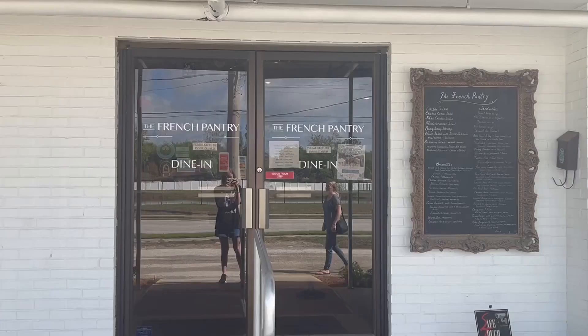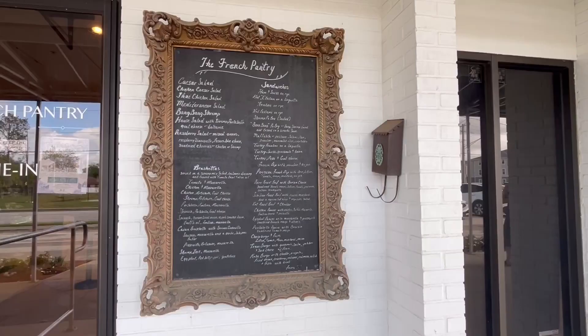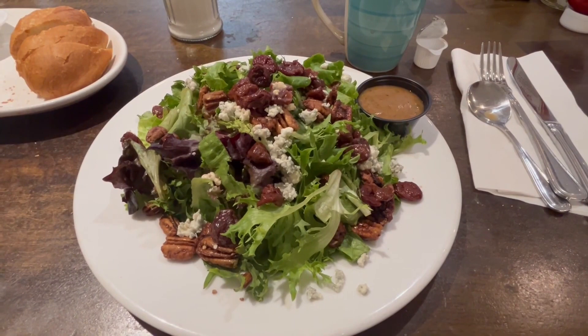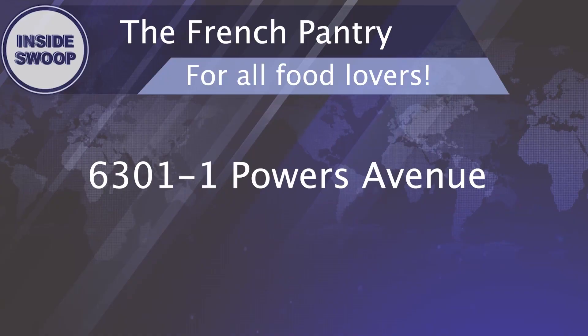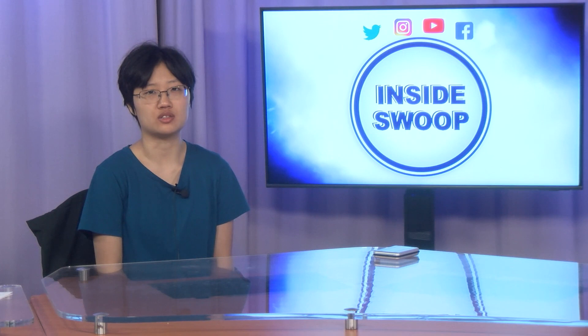Another restaurant to try is The French Pantry, located on Powers Avenue. This is a popular lunch spot for all food lovers. Start off with some complimentary bread before indulging in a sandwich, salad, or bruschetta. Afterwards, don't forget to choose a delicious baked fruit dessert. They have donuts, pastries, and cake — one of their most popular options is their wedding cake, and yes, you can grab a slice even if you're not getting married. Be sure to check out The French Pantry at 6301 Powers Avenue.